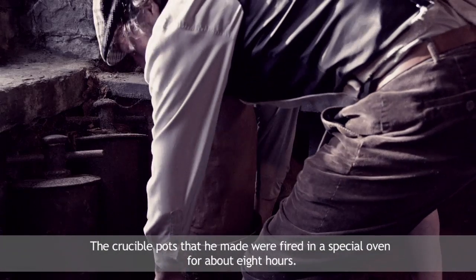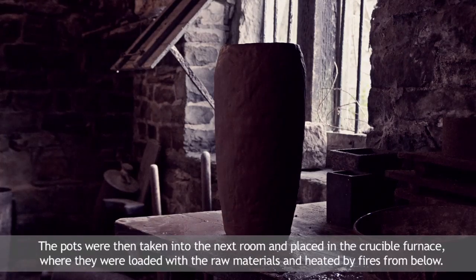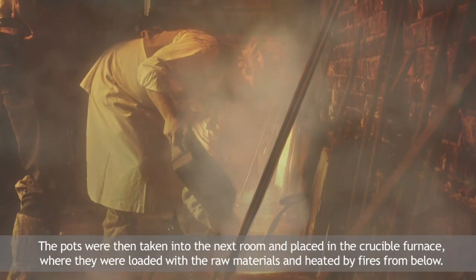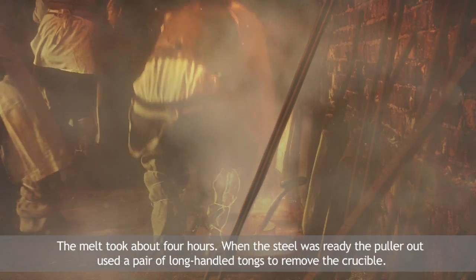The crucible pots that he made were fired in a special oven for about eight hours. The pots were then taken into the next room and placed in the crucible furnace, where they were loaded with the raw materials and heated by fires from below. The melt took about four hours.